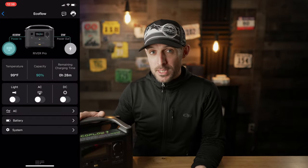Another cool feature is that there's actually a companion smartphone app. You can check the current power consumption, turn on and off all of the various inputs and outputs remotely — including the flashlight — see your overall system health, change some settings, and see the input and output wattage in real time.